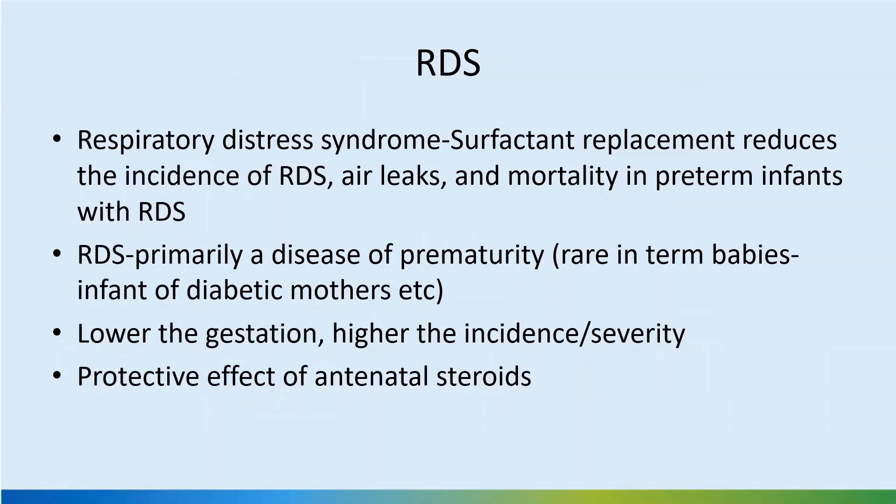Respiratory distress syndrome is the main indication, and surfactant replacement reduces air leaks and mortality in preterm infants. The point about reducing incidence of RDS no longer holds true because we are not using prophylactic surfactant. We are treating the RDS, and the complications are reduced and outcomes are much better.